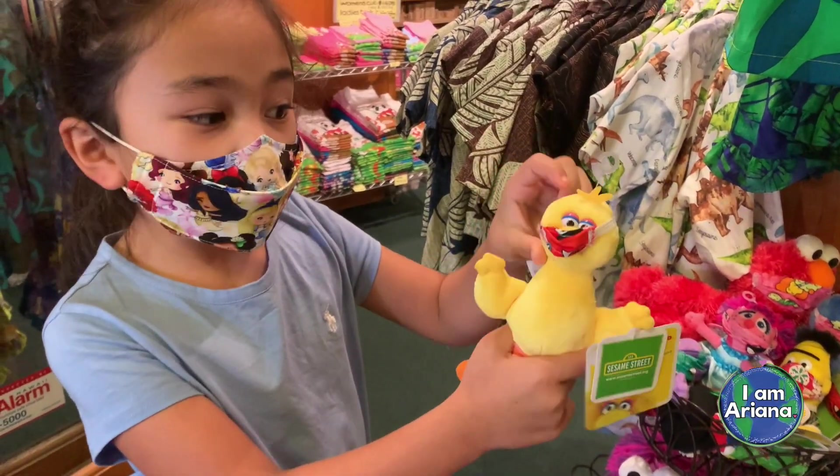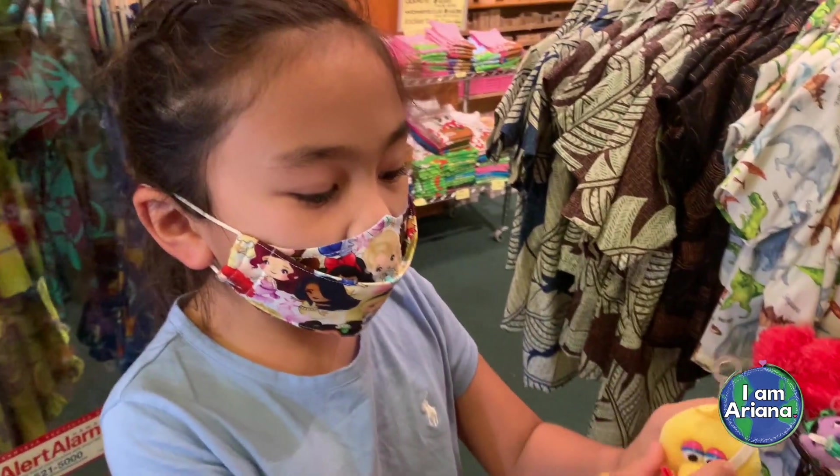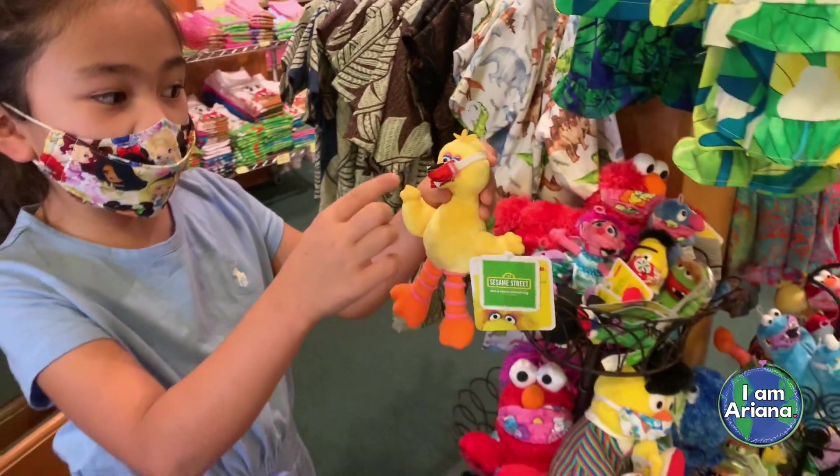And this is Big Bird wearing a mask. The mask comes with the animal. I think it's cool how they also have to wear masks just like us.